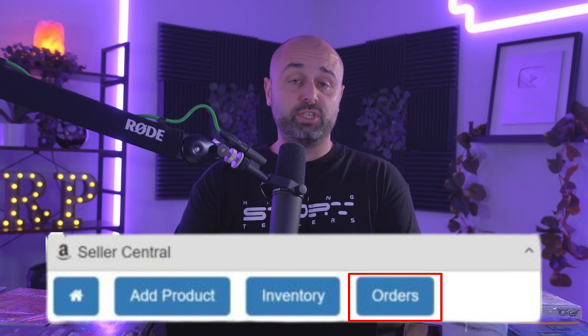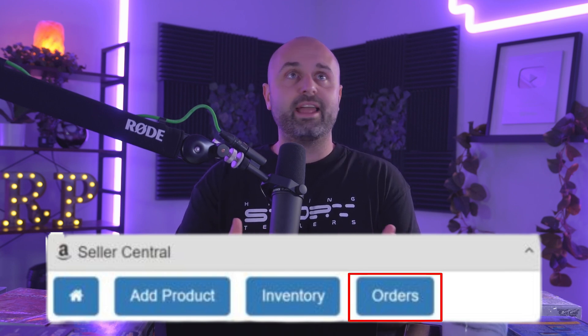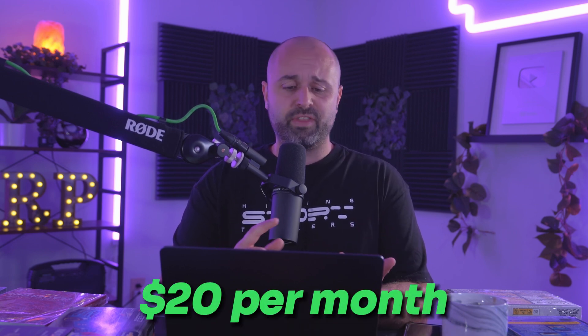The eBay button reverse searches the UPC. Say you're looking at a specific Lego item and you want to see if it's cheaper on eBay — maybe you're sourcing through Flipmine — you can hit that eBay button and it reverse searches the UPC to find deals. There's also an order button: if you're looking at an item, you can hit it and it'll go into your Amazon Seller Central and let you know if you've ever sold it before, which is a great resource. SellerAmp is about 20 bucks a month, and I'd say Keepa and SellerAmp are very important.